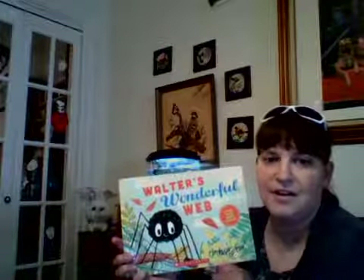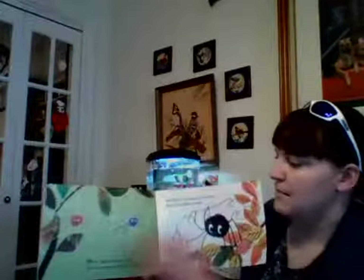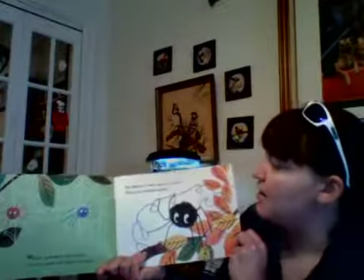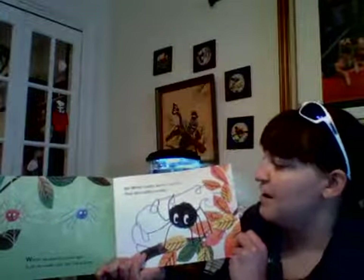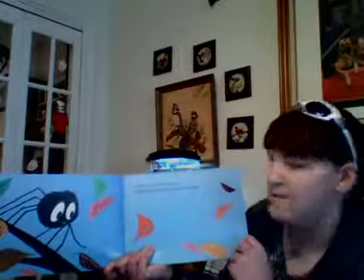So let's get started with Walter's Wonderful Web. Walter wished he could spin a perfect web just like his friends, but Walter's webs weren't perfect — they were wibbly wobbly, and when the wind blows, wibbly wobbly webs always blow away.